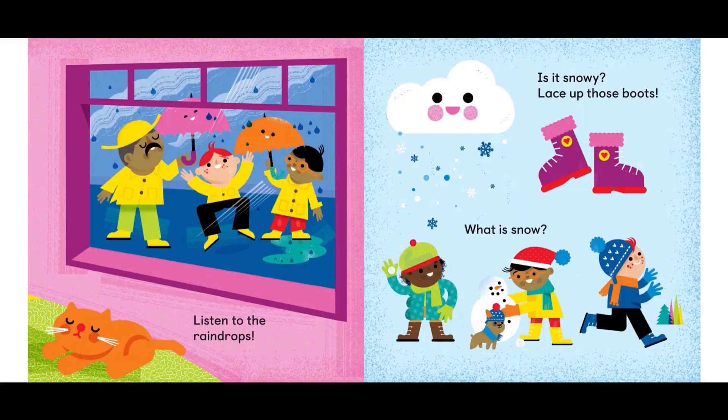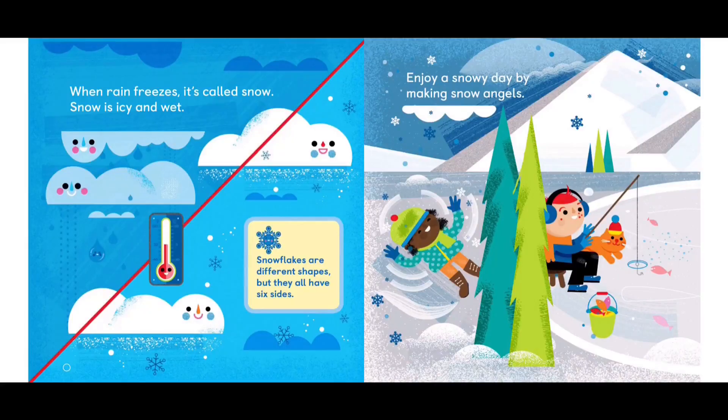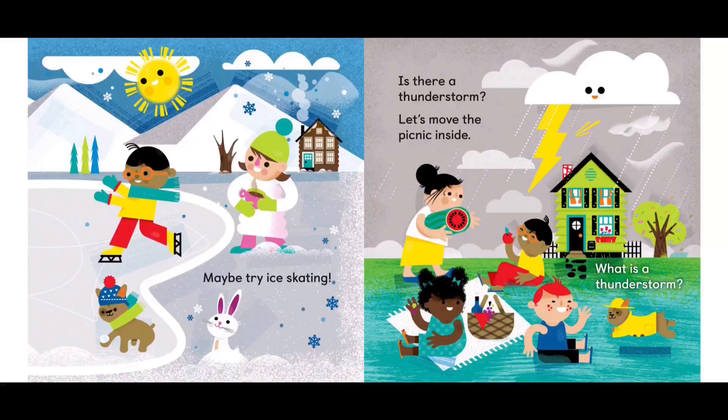Is it snowy? Lace up those boots. What is snow? When rain freezes, it's called snow. Snow is icy and wet. Snowflakes are different shapes, but they all have six sides. Enjoy a snowy day by making snow angels. Maybe try ice skating.